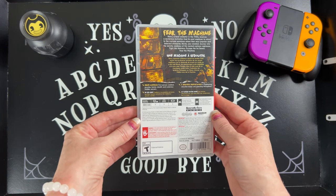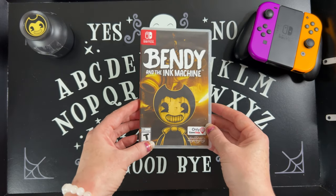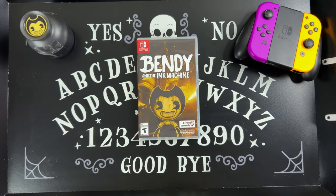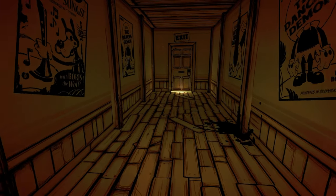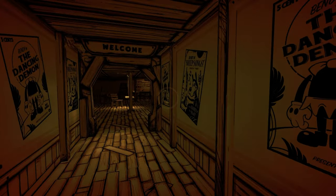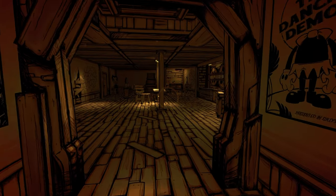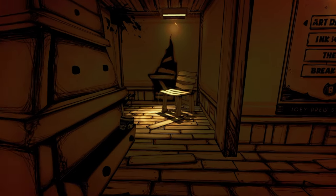This game I had heard about before it even came to the Nintendo Switch. I believe it came on PC first. I remember hearing about it and being so interested because of the art style — it was a new developer, and they're obviously going for the whole Mickey Mouse thing but making it creepy.